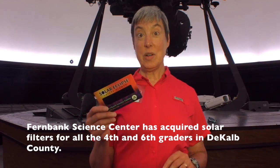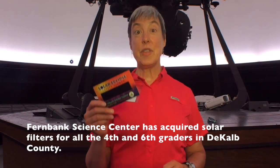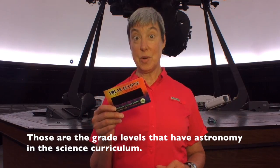Fernbank Science Center has acquired solar filters for all the fourth and sixth graders in DeKalb County. Those are the grade levels that have astronomy in the science curriculum.